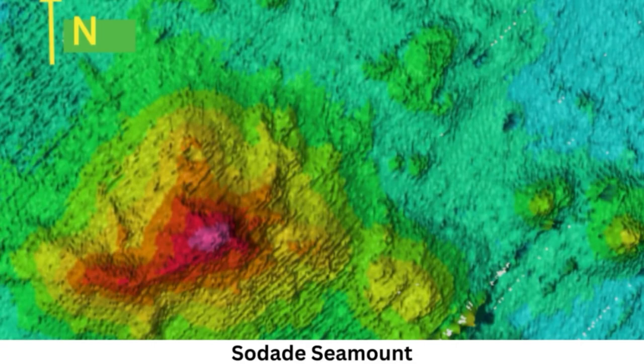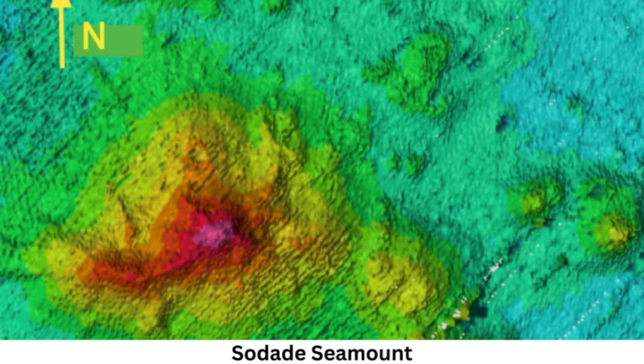The unnamed, 3,200-foot (975-meter) tall formation falls just short of the required size for a seamount — at least 3,300 feet (1,000 meters) above the surrounding seafloor — according to the National Oceanic and Atmospheric Administration (NOAA). Nonetheless, oceanographers have referred to the feature as a seamount because, like others, it is an underwater mountain with steep sides rising from the seafloor and is the remnant of an extinct volcano.